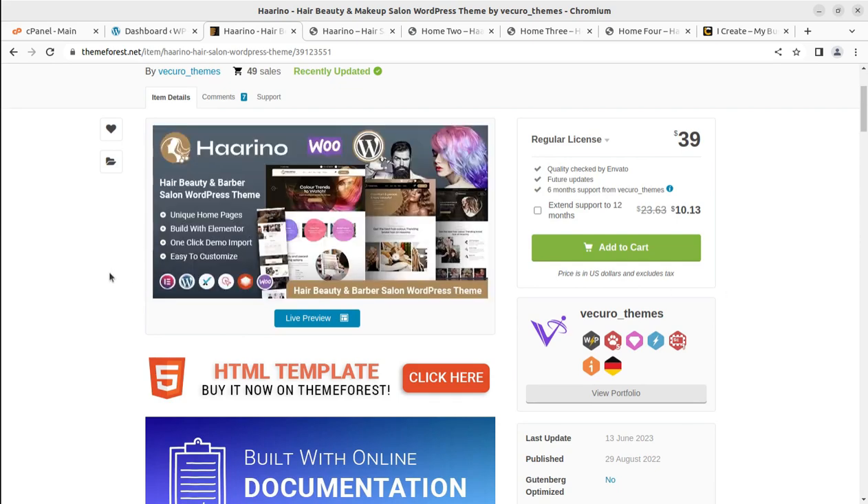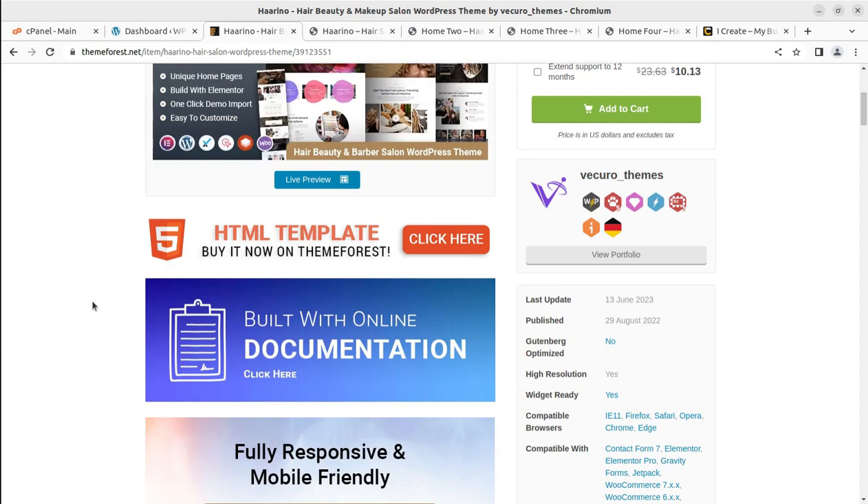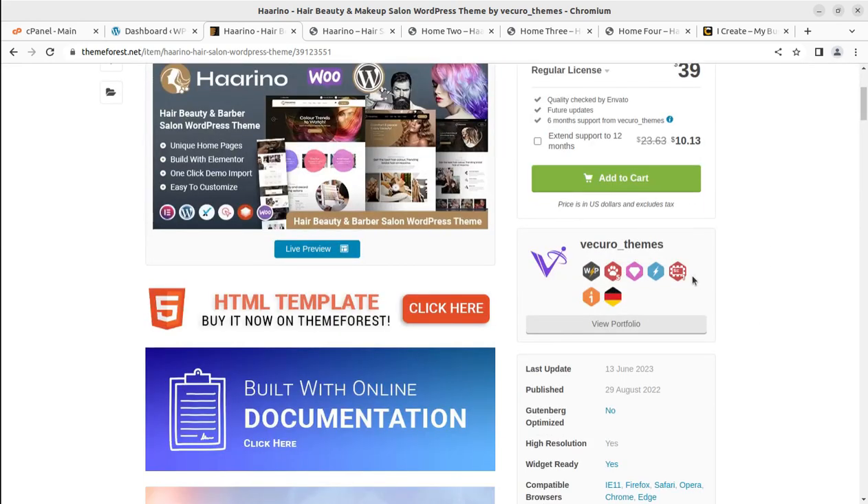This is the fifth video in the same business category for hairdresser, hair salon, or makeup studio. You can compare other themes, and there are 1000+ WordPress resources on this channel. Harino was developed by Vikuro Themes, who make wonderful WordPress themes. Harino came into existence in 2020 and receives regular updates, so we will be using the latest version.